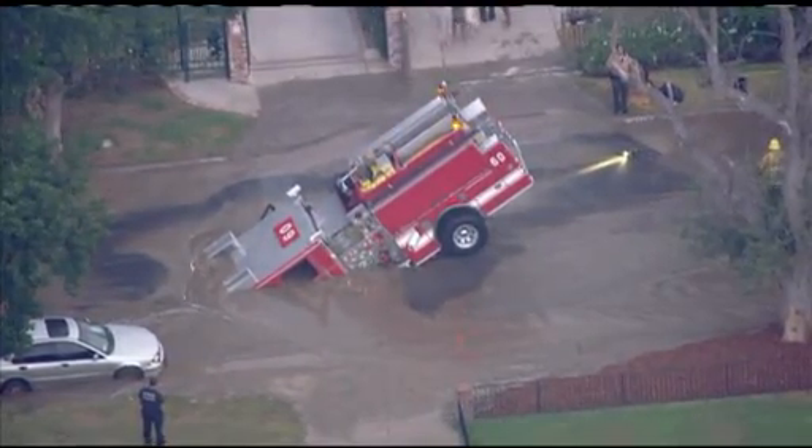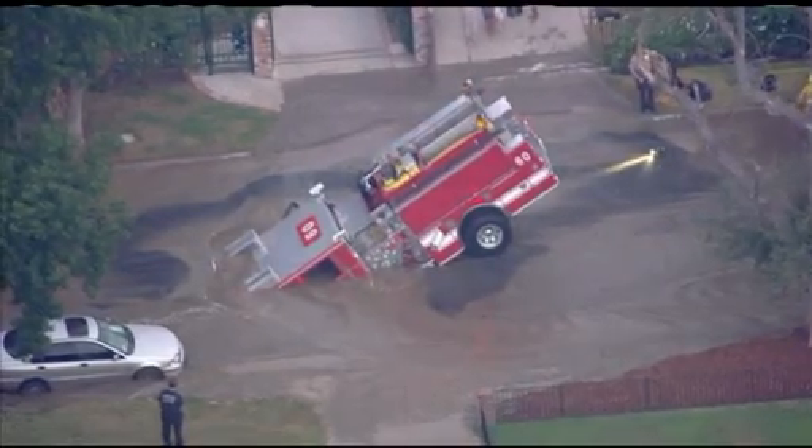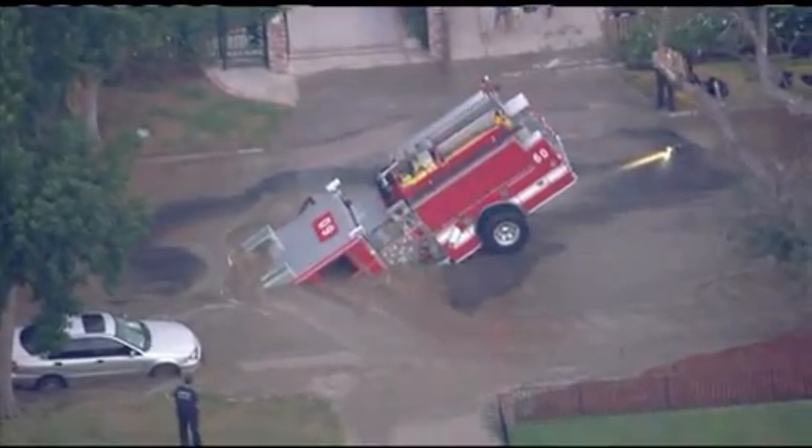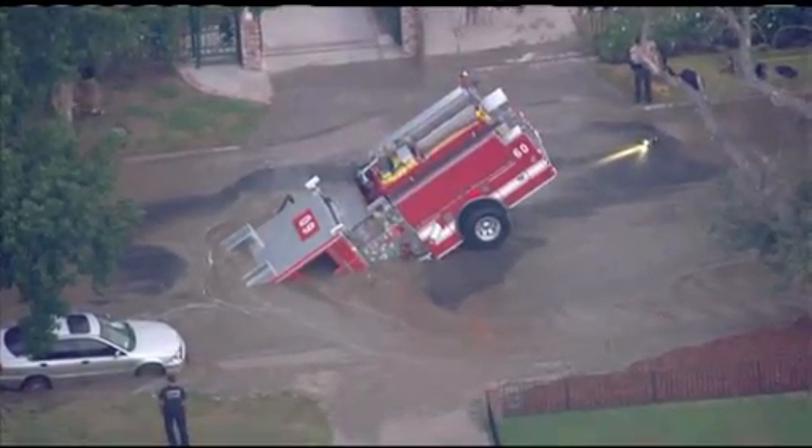We're going live to Alex in Sky 5. It's been amazing to see the sun come up because now we're getting a better sense of what is actually happening here, and the truck just seems to be sinking further and further into that hole.